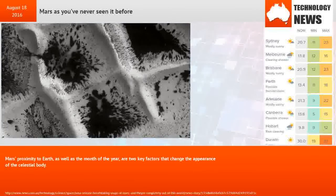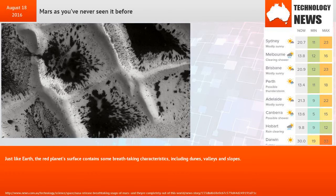Mars' proximity to Earth, as well as the month of the year, are two key factors that change the appearance of the celestial body. Just like Earth, the red planet's surface contains some breathtaking characteristics, including dunes, valleys, and slopes.